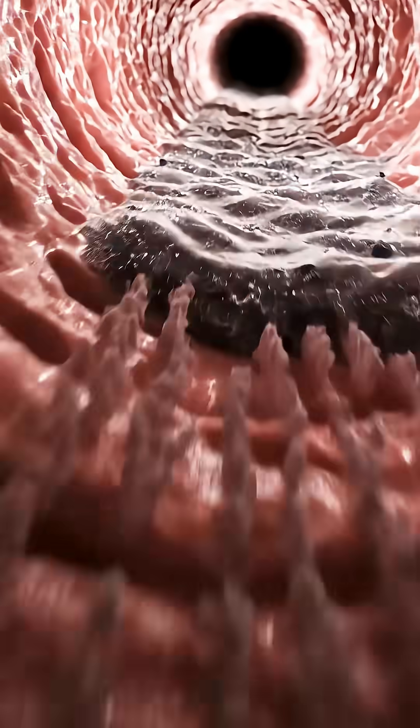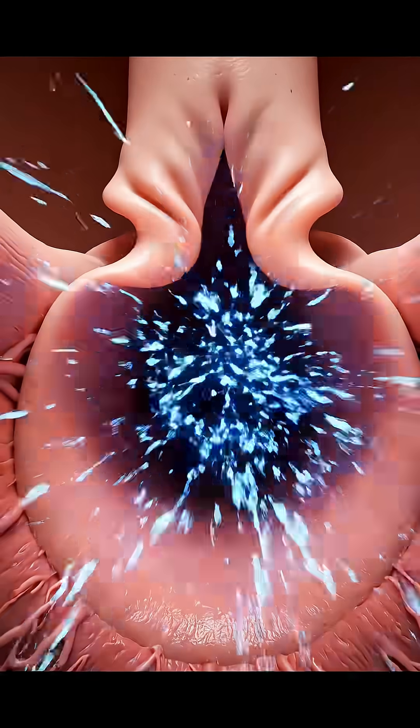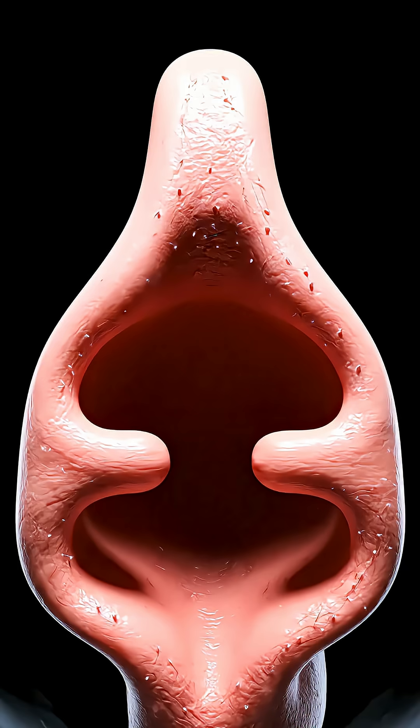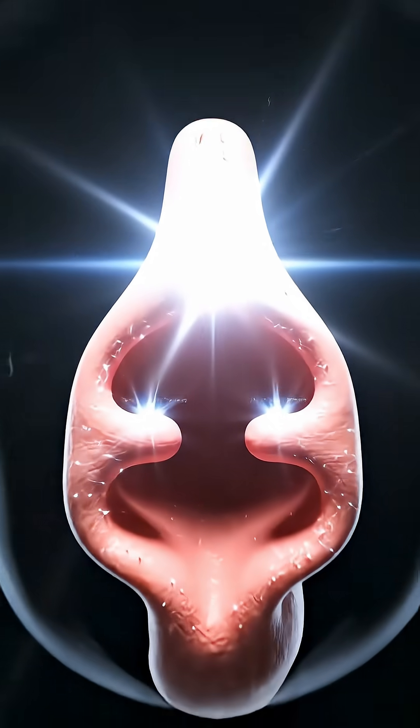Tiny motors paddle non-stop to move waste out. When cilia can't, a cough can clear the path fast. A sneeze is the upper filter's emergency purge.